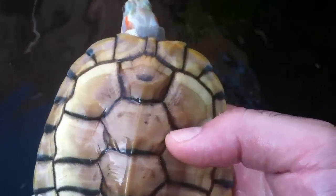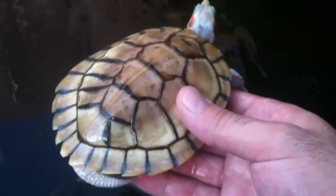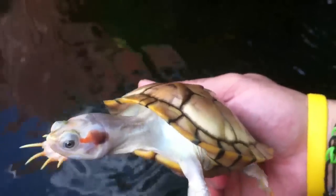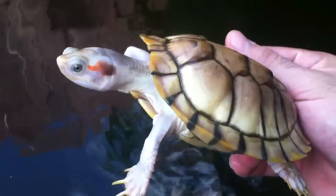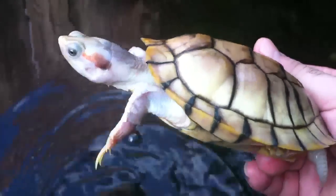There's Whiskey. He's almost five inches, not quite there yet. Here's an obvious male. Growing nicely. Kind of slow, but it's like a male thing, so I'm not too surprised.